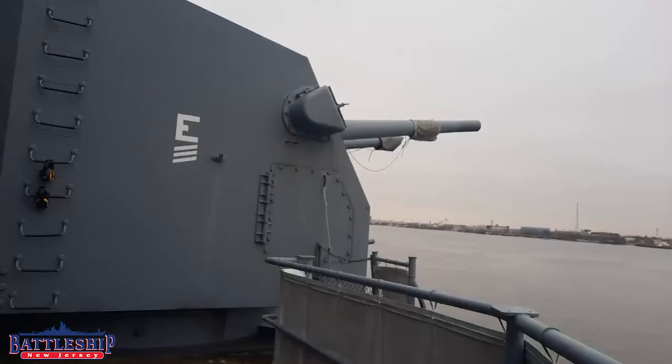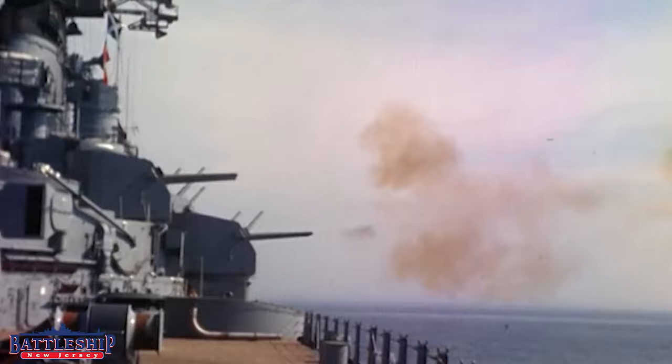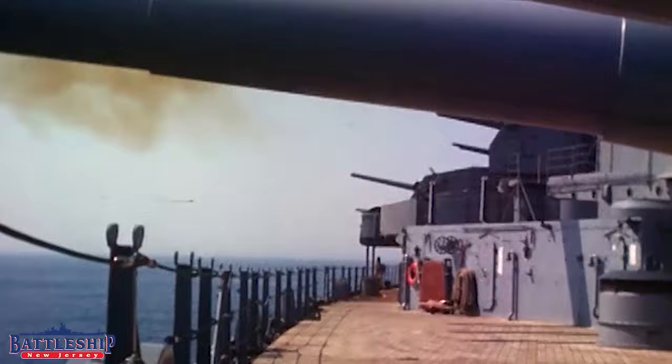So the 5-inch 38 is a dual purpose gun. Battleship New Jersey was built with 10 twin mounts for it, like the one you see behind me. In the 80s, four of those mounts were removed, but even today the amidships still has six of those mounts that have been used for well over 50 years. In fact, we can still fire some of them today.